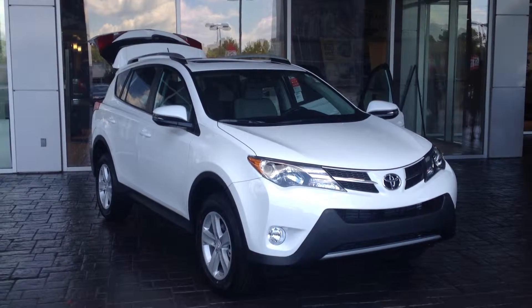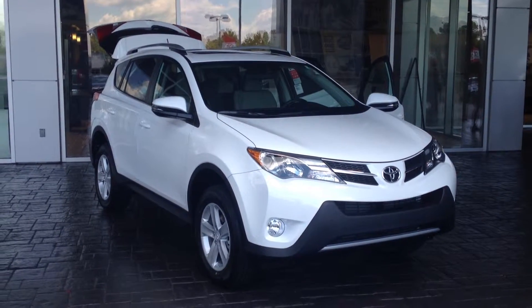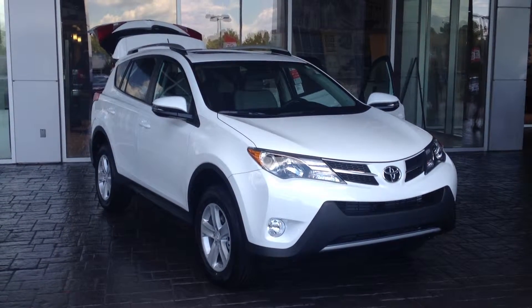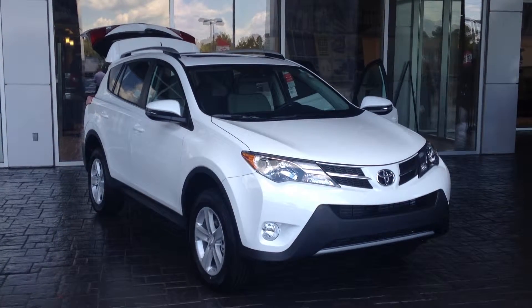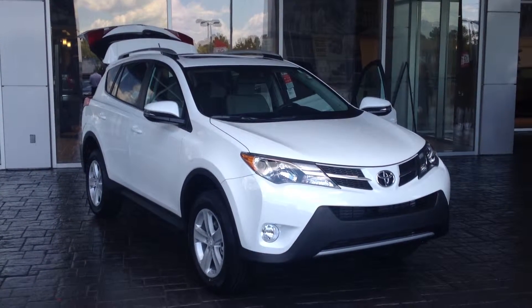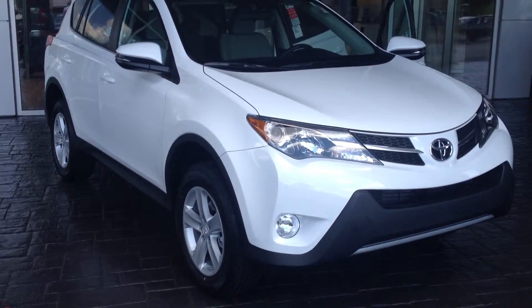Hey Donna, this is Gerald McKenna at LaGrange Toyota and I wanted you to have a closer look at the 2014 Toyota RAV4. With our sales prices right now, I think you'd be better served considering a new vehicle. This isn't super white, it is an XLE and so it's got the utility you need in the right color.